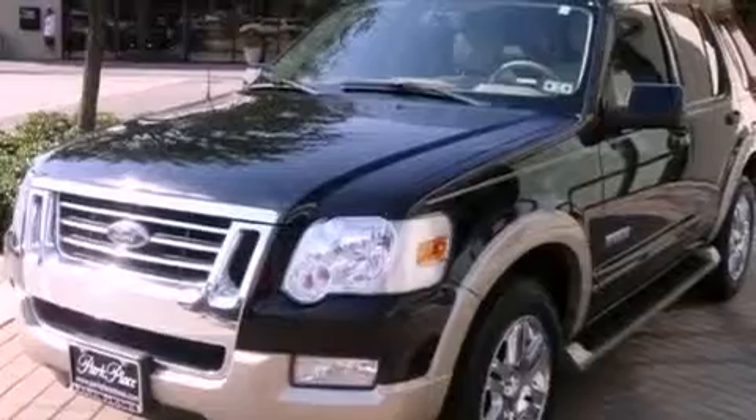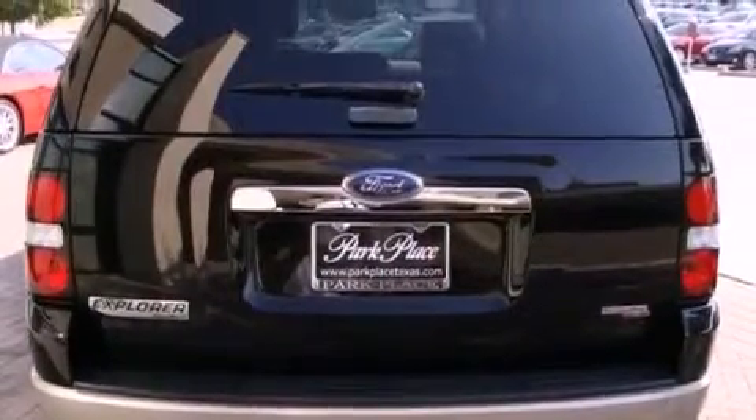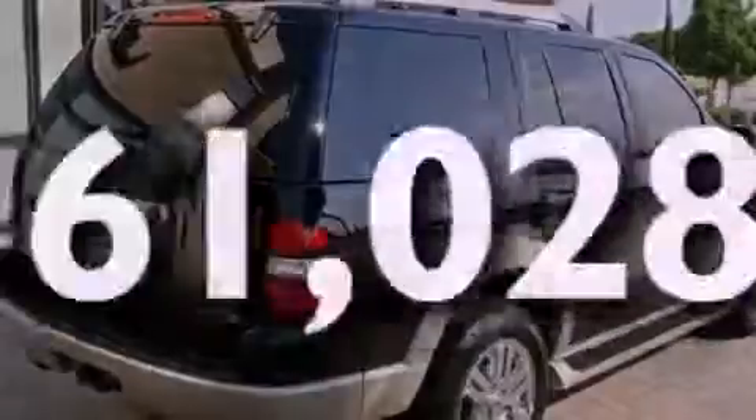Its top features include air conditioning, cruise control, an auto dimming rearview mirror, interior wood trim accents, a four-wheel independent suspension, aluminum wheels, running boards, a low tire pressure indicator, a keyless entry system, and this vehicle has less than 62,000 miles.